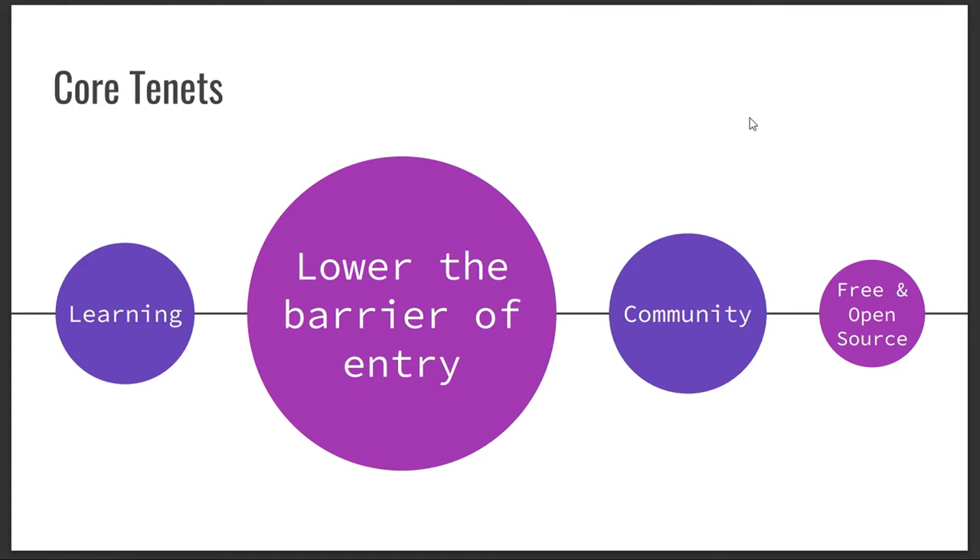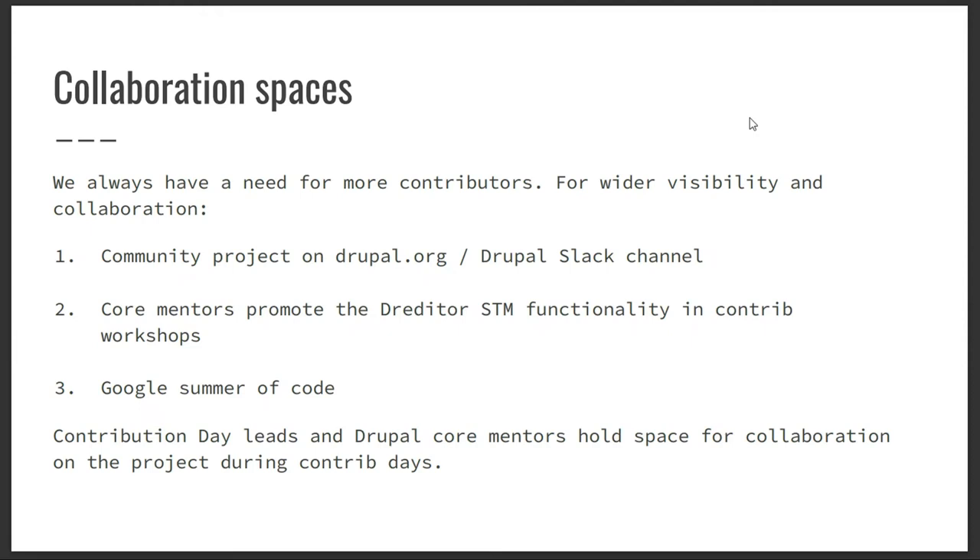It's a community project that all of us can use. We use it at DrupalCons and at Contribution Days. We have teams of marketers that can put together landing pages and share a URL across the world. And most importantly, it's free — it's open source. You can see the code, look at the framework, and do something new with it. You don't have to be a coder to contribute to Simply Test Me; anyone can contribute.